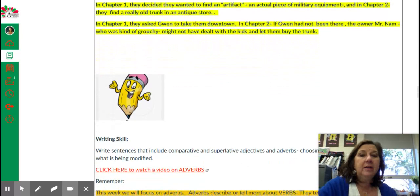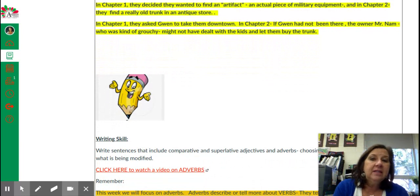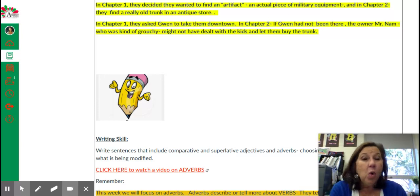So if we think about it: in chapter one, the kids decided that they wanted to find an artifact, an actual piece of military equipment. And in chapter two, they found an old trunk in the antique store — they're just not sure about the military equipment part yet.